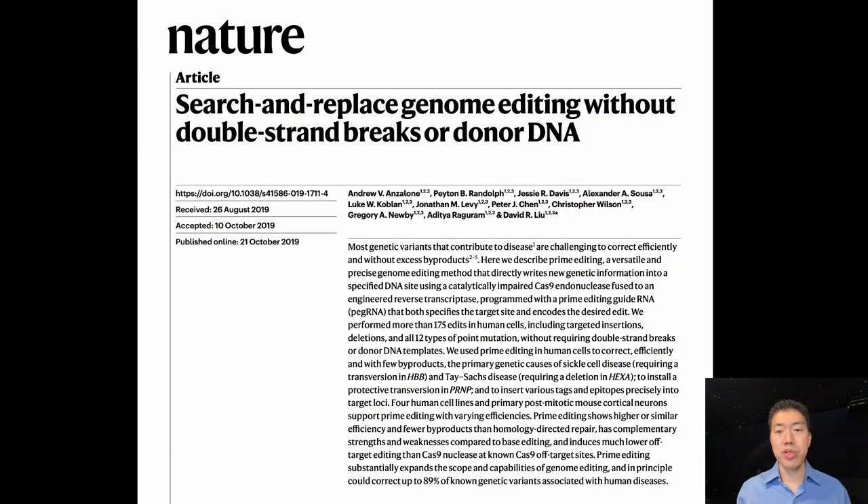This versatility means that prime editing can correct the types of misspellings that collectively account for the vast majority of the known errors in our DNA that cause genetic disorders. We published this paper sharing prime editing with the public in late 2019, and more than 200 research papers have since been published by laboratories around the world using prime editing in a wide variety of living systems, including mammals.